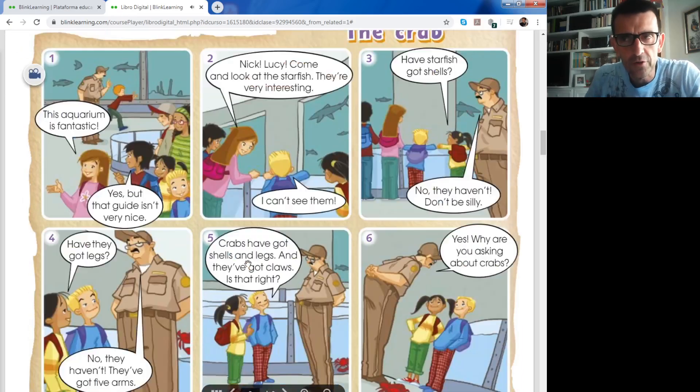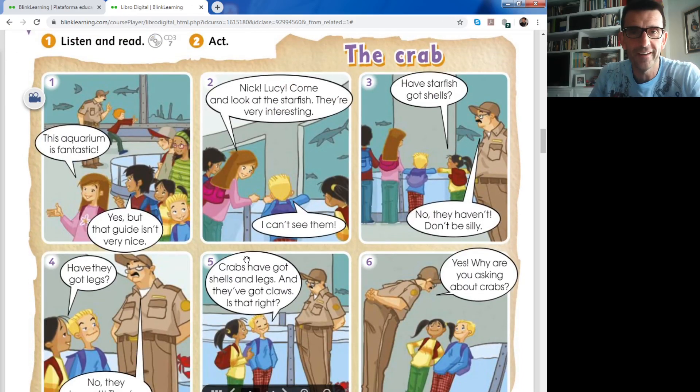Well, this is the story - the video of the story. It's very easy and very funny with the guide of the aquarium. Now read with the teacher the pictures one by one. This aquarium is fantastic. Yes, but that guide - guide, guía - the guide is the person in the aquarium showing people the different animals. It's the guide, el guía. Isn't very nice - no es muy amable.